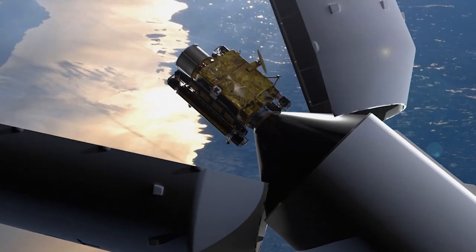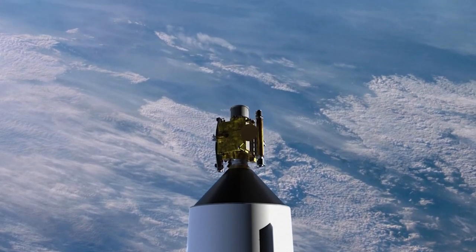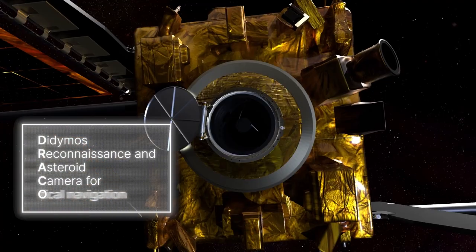There's kind of a limit on how much mass you can launch into space. Rockets are only so big, so our spacecraft is only the size of a golf cart.